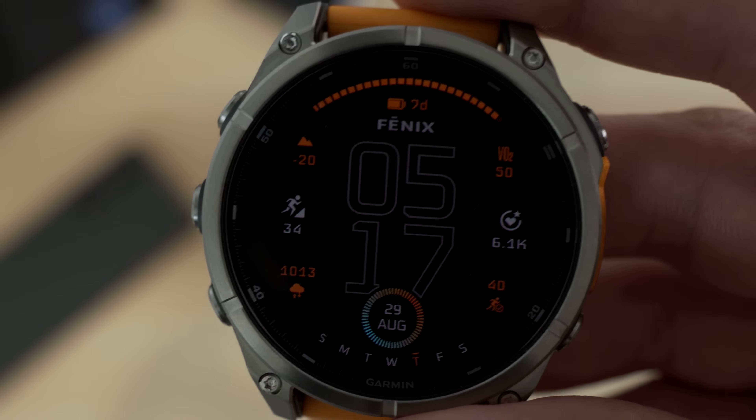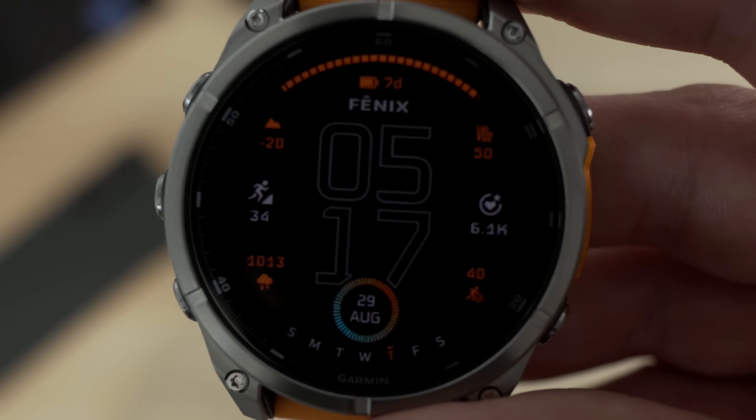The Fenix 8 has just arrived and already Garmin themselves have leaked something that would seem rather obvious — the work on the Fenix 8 Pro is underway. Garmin can't seem to get out of their own way when it comes to poor software development practices.